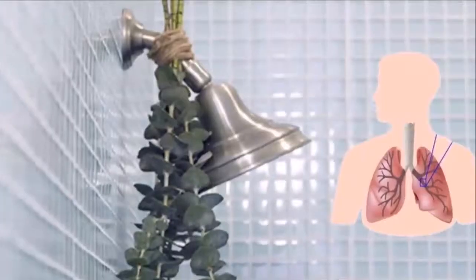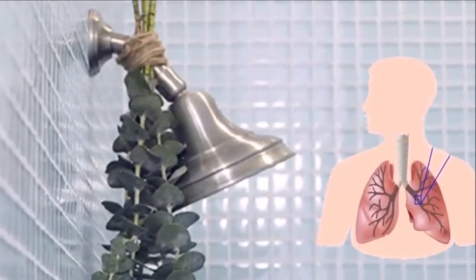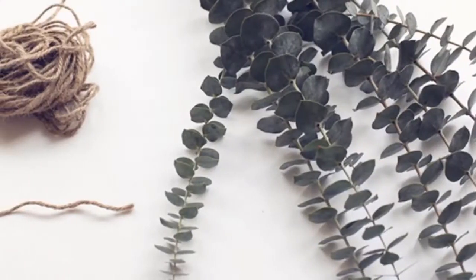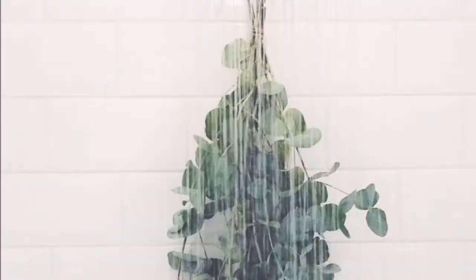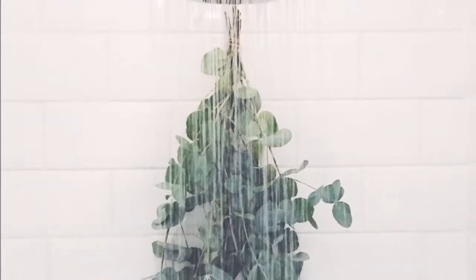When in doubt, make a eucalyptus-scented shower tablet and pop it in before showering. You will need the following ingredients: eucalyptus and lemongrass essential oil, one lemon, three cups of baking soda, one cup of water, and a silicone cupcake or ice cube tray.